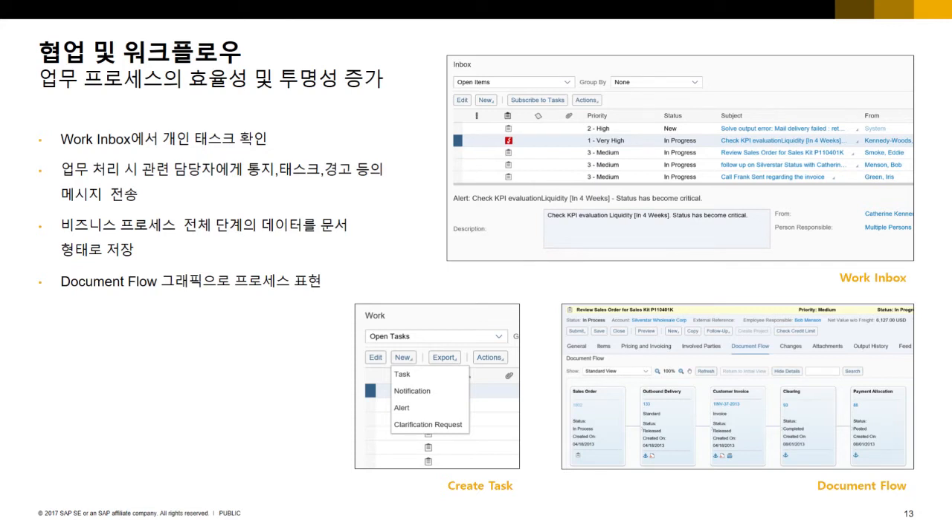협업 및 워크플로우 기능도 제공합니다. 워크 인박스에서 개인의 일일 태스크를 확인할 수 있고, 업무 처리 시 관련 담당자에게 자동으로 통지, 태스크, 경고 메시지를 전송할 수 있어 그룹웨어가 별도로 필요하지 않습니다. 비즈니스 프로세스 전체 단계의 데이터를 문서 형태로 저장하여 신속하게 확인할 수 있고, 문서 흐름(document flow) 그래픽으로 비즈니스 프로세스 전체를 볼 수 있습니다. 예를 들어 판매 오더에서 견적서, 생산 오더 등 연결된 프로세스를 모두 확인할 수 있습니다.